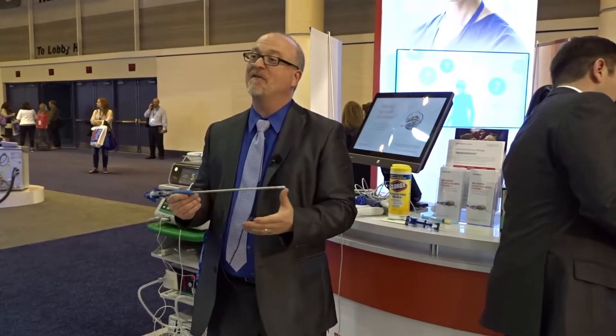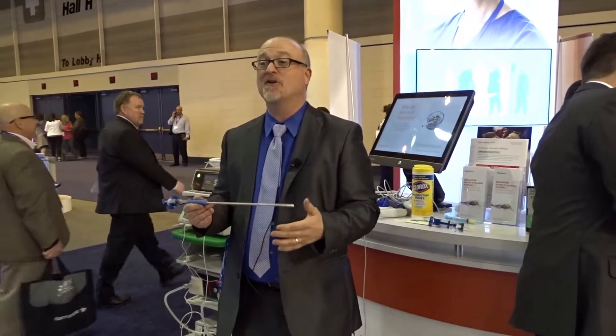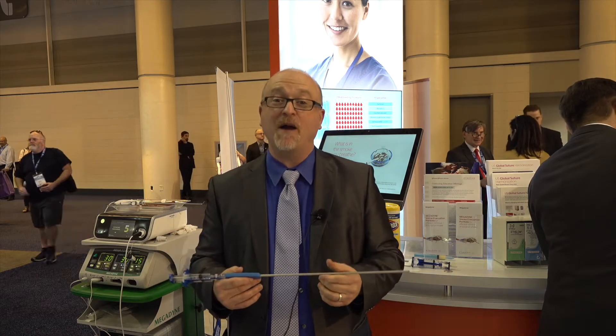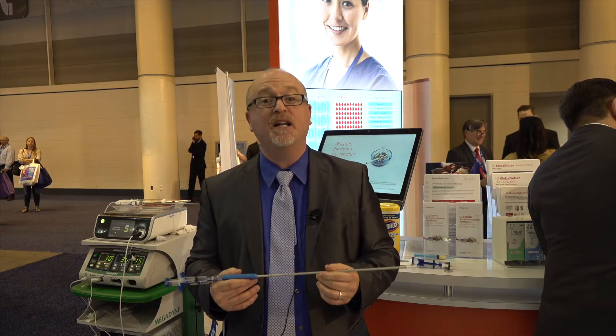It's very convenient, and now this allows you to have lap cases and open cases and completely get rid of the CO2 regulator out of the OR. That's what J&J is all about. We have our credo that's focused upon our patients, our nurses, and our surgeons, really helping them have the best outcomes possible. For more information on Evisel fibrin sealant, you can go to Ethicon.com.